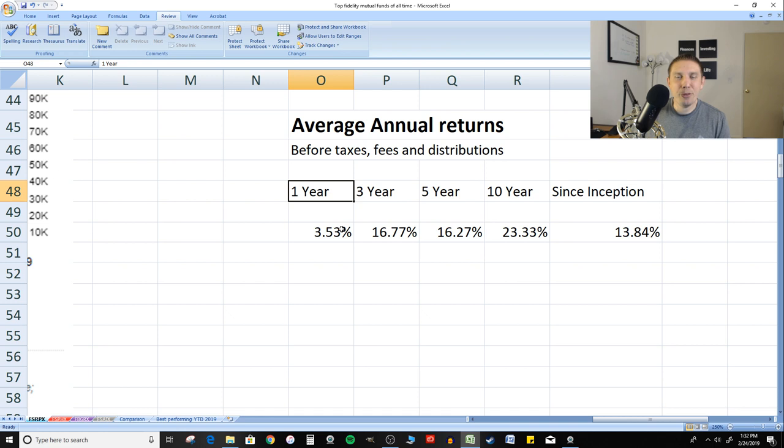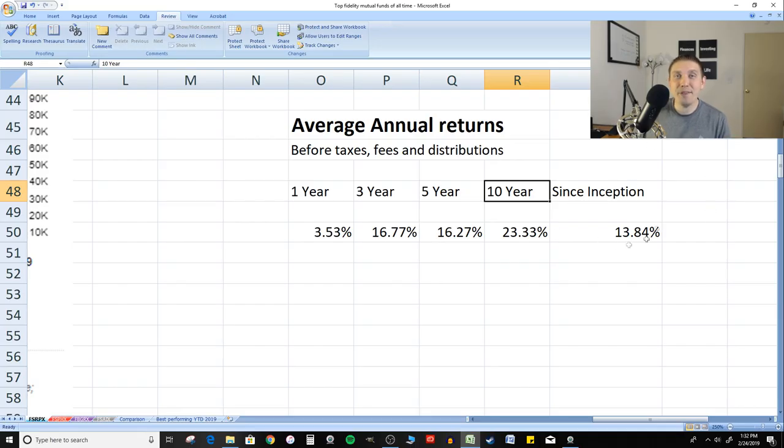In the last year you can expect about a 3.5% return because the market took quite a dive towards the end of the year. Three-year return on average is about 16% per year, five-year return is about 16%, and the 10-year return average is about 23%. Prior returns do not guarantee the same performance in the future. However, these things have been around for a long time, and this fund beats the S&P 500 return on average. For 34 years its average annual return is right around 13% to 14%.